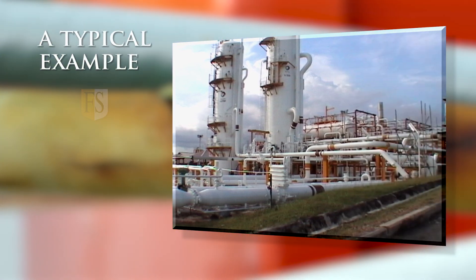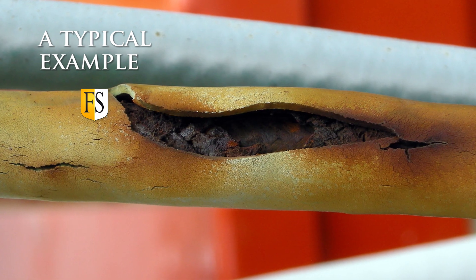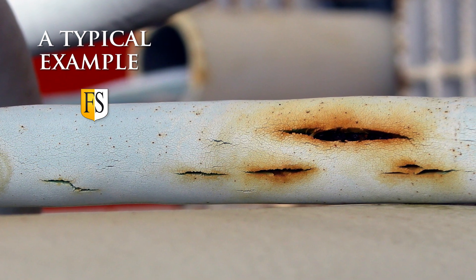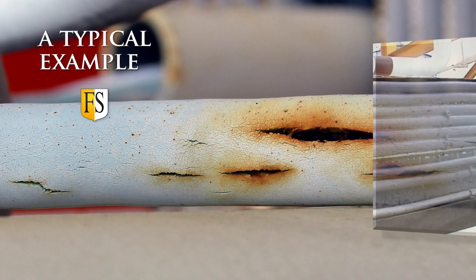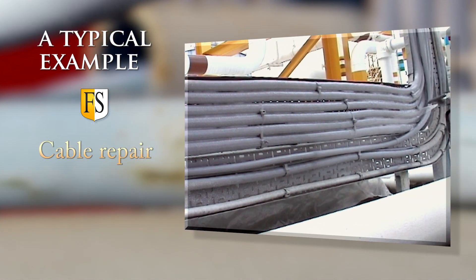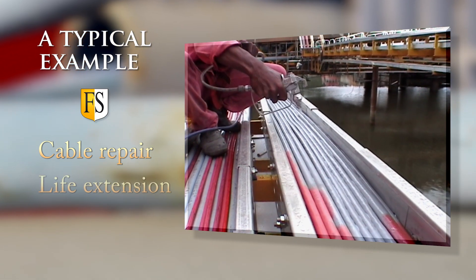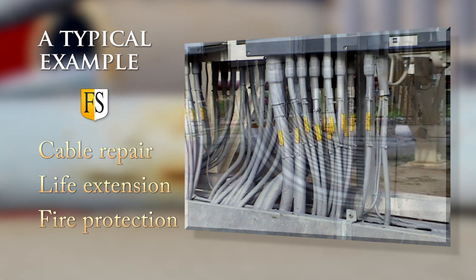A typical example is what Fire Security has done for the Senepa terminal in Indonesia for the oil company Total. The outer sheath of the cables was damaged, mainly by UV, and had a lot of cracks which led to short-circuiting and sometimes loss of production. Fire Security repaired all the cracks and coated the cables without any stop in the production. We have extended the lifetime of the cables and at the same time made the cables fire resistant.